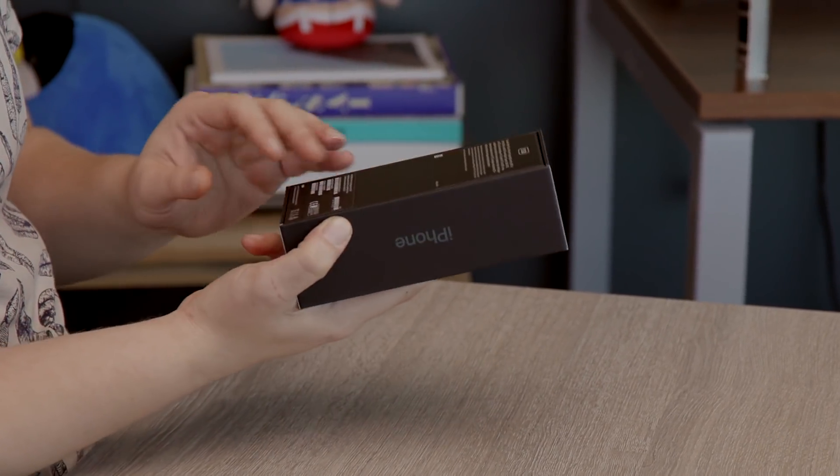Apple always give us the highest storage version. This is the 64 gig version of the iPhone 11. I think 64 gig is still more than enough for the majority of consumers — it's only hardcore users that need the extra.